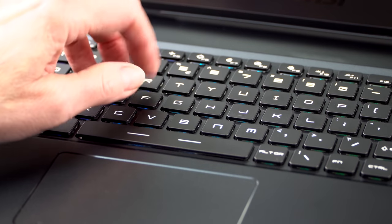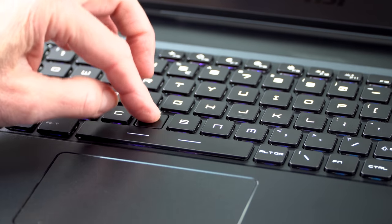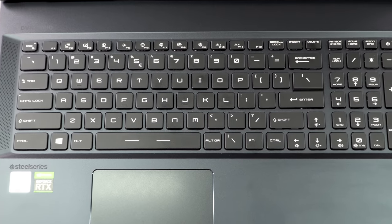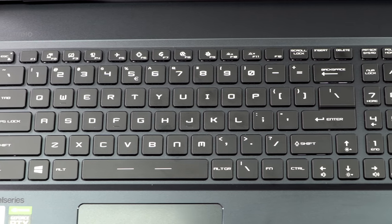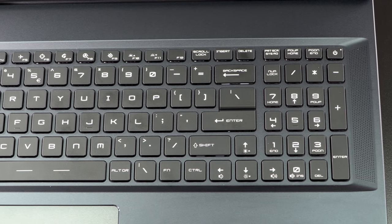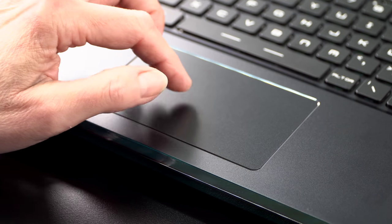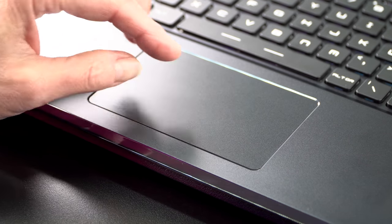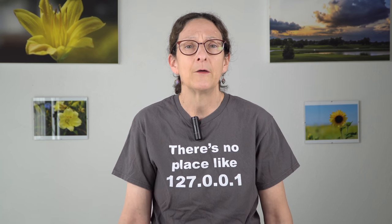The SteelSeries keyboard on this is definitely a go. This per-key RGB keyboard has really good tactile feel and key return — 1.5 millimeters of travel. It's not ultra deep, but this is about an inch thick, so that's expected. It feels nice to type on, and it has a number pad — obviously, the 15-inch won't have that. The trackpad is Microsoft Precision. It seems kind of small by today's standards, but it works fine. Most gamers will be using a mouse or controller anyway.